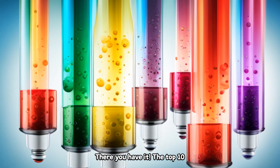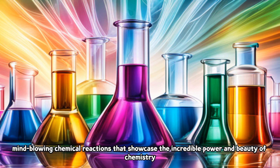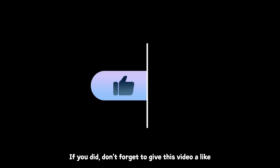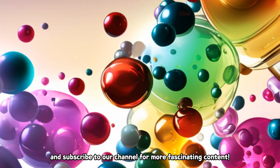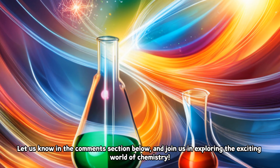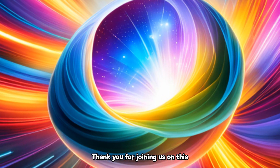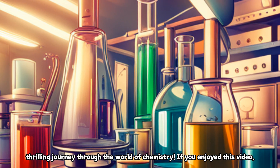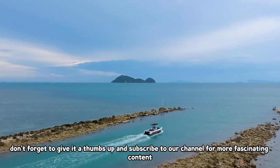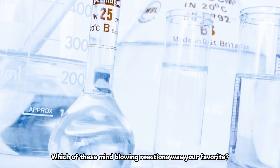There you have it — the top 10 mind-blowing chemical reactions that showcase the incredible power and beauty of chemistry. We hope you enjoyed this captivating journey through the world of chemical reactions. If you did, don't forget to give this video a like and subscribe to our channel for more fascinating content. We want to know — which of these reactions was your favorite? Let us know in the comments section below, and join us in exploring the exciting world of chemistry.